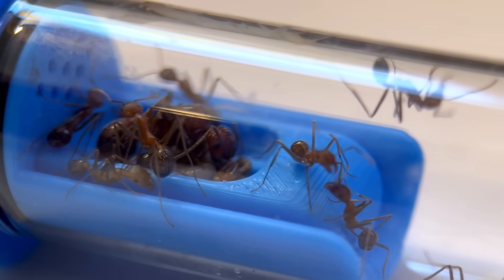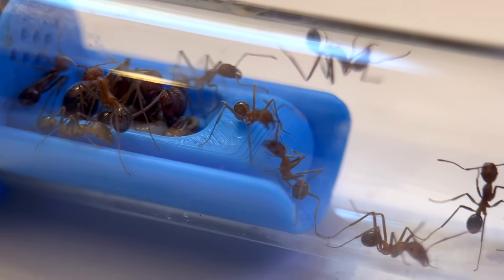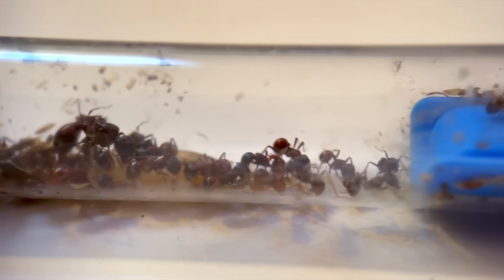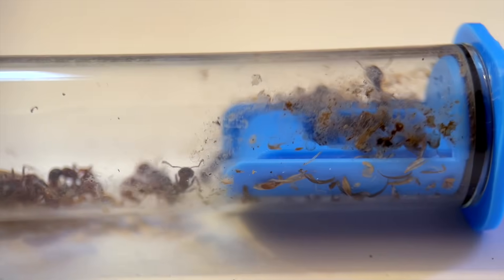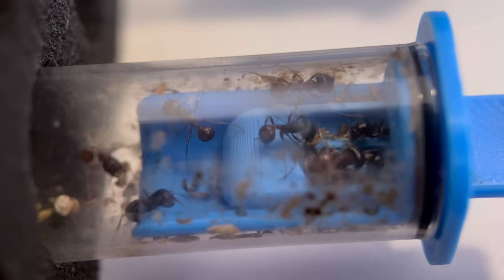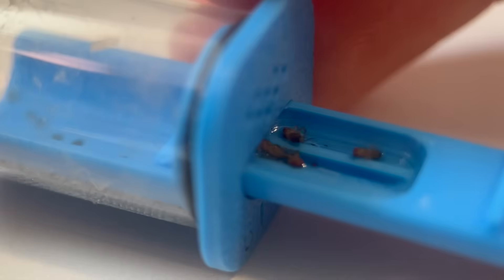Their initial responses to being uncovered were different too. The harvesters didn't seem to care at all and went about their business. The long legs, on the other hand, simultaneously froze in place — except for this rookie that didn't get the memo. I also couldn't help but notice the condition of their tubes. The long legs was impressively clean, while the harvesters looked like a complete pigsty.